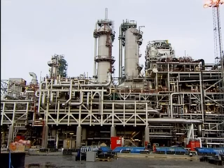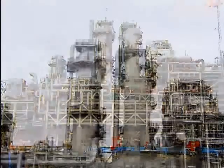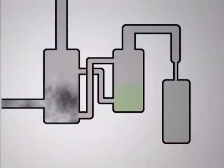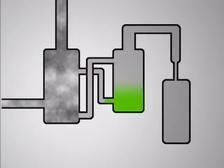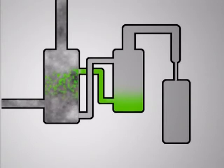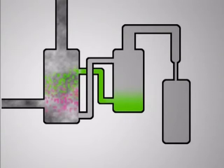The removal process takes place in these two large containers. Natural gas containing CO2 enters the container on the left at the base. Then a chemical with CO2-absorbing properties is injected into the top. The chemical, loaded with the CO2, drops to the bottom of the tank.